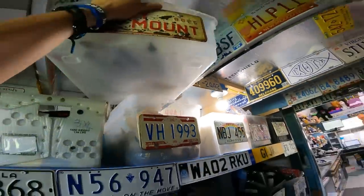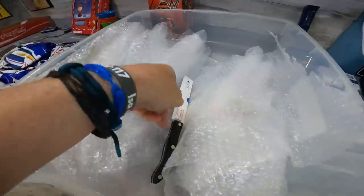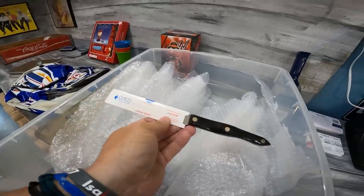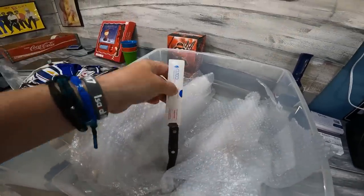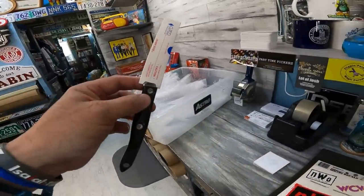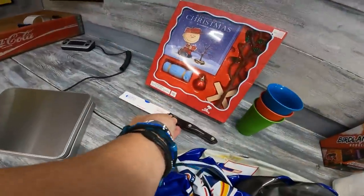Another Cutco knife — let me find it. Found it. It's a trimmer knife, model 3721. Sold for $66.50 plus shipping on that one. Pretty good.